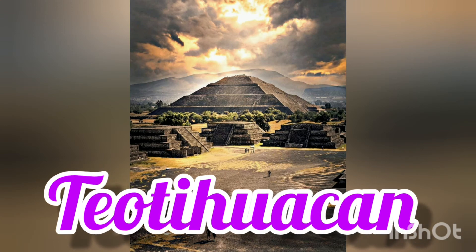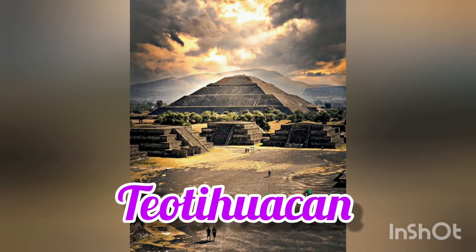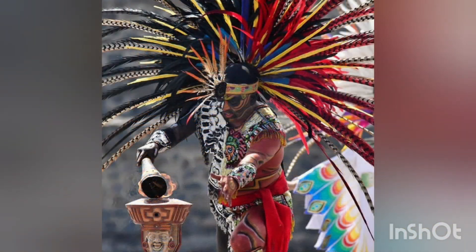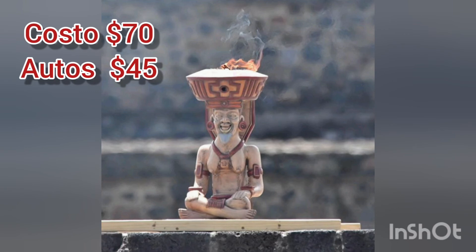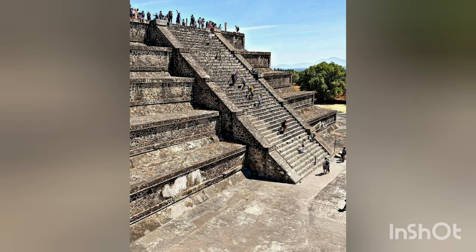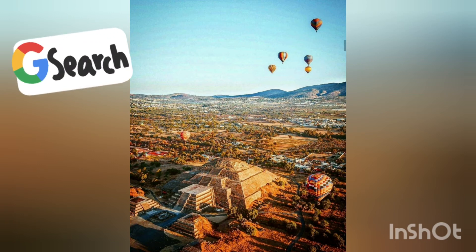Finally, we have Teotihuacan. It is an archaeological complex to the north of Mexico City, considered a World Heritage Site by UNESCO. You can find the Road of the Dead, the Temple of Quetzalcoatl, and also the Pyramid of the Sun and the Pyramid of the Moon, which you can climb to the top for panoramic views. If you want an extra activity and the weather is nice, you can ride a hot air balloon.